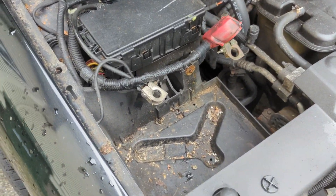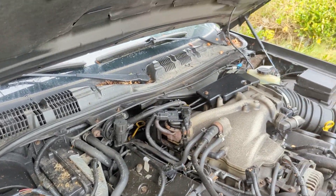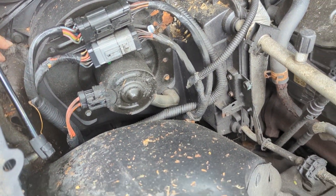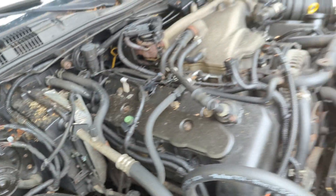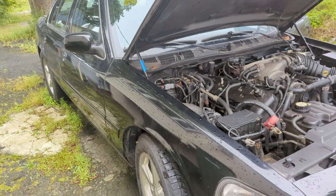This is disgusting. All kinds of tree debris and probably critters have been crawling around in here. Leaves everywhere. I don't think I'm going to clean this right today. I'm not letting this car sit like this ever again. I swear.